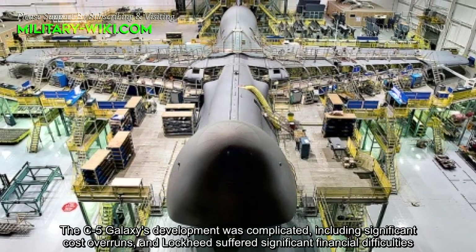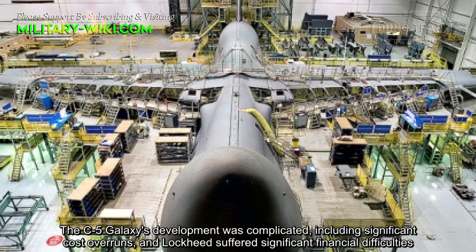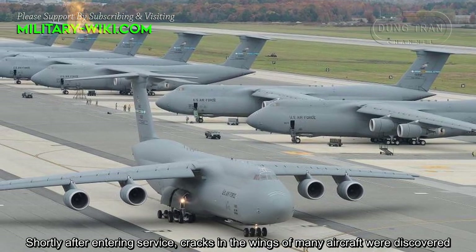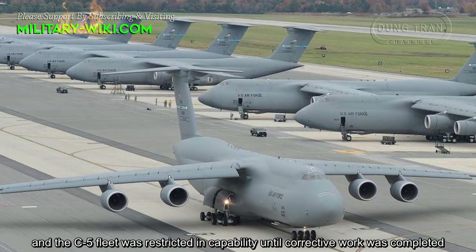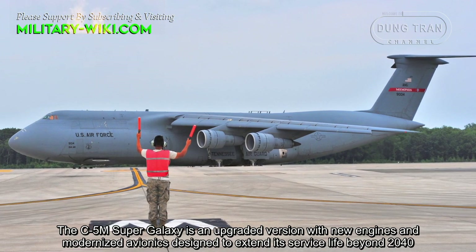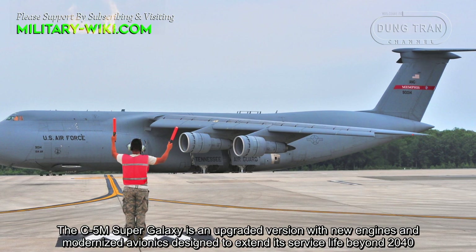The C-5 Galaxy's development was complicated, including significant cost overruns, and Lockheed suffered significant financial difficulties. Shortly after entering service, cracks in the wings of many aircraft were discovered, and the C-5 fleet was restricted in capability until corrective work was completed. The C-5M Super Galaxy is an upgraded version with new engines and modernized avionics, designed to extend its service life beyond 2040.